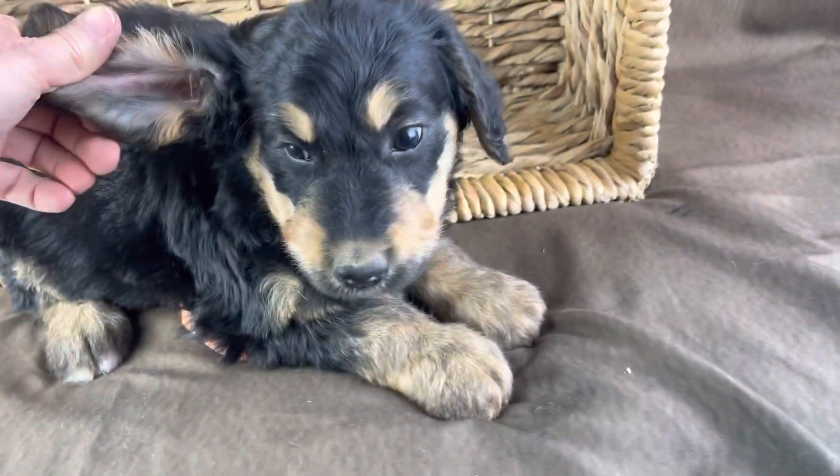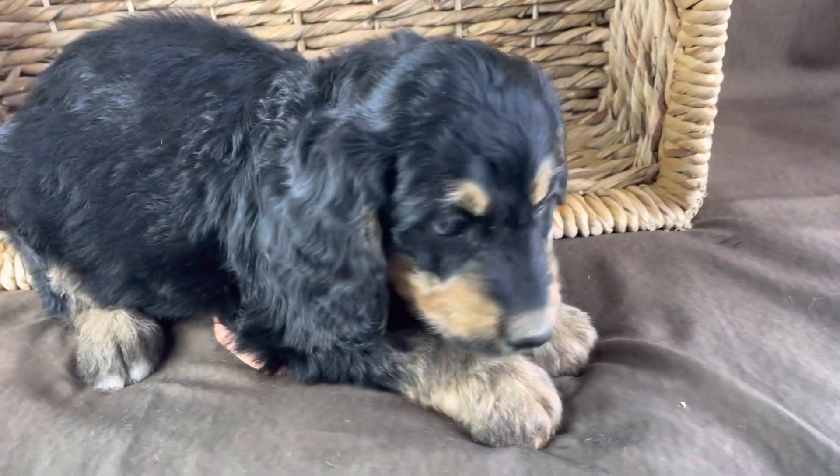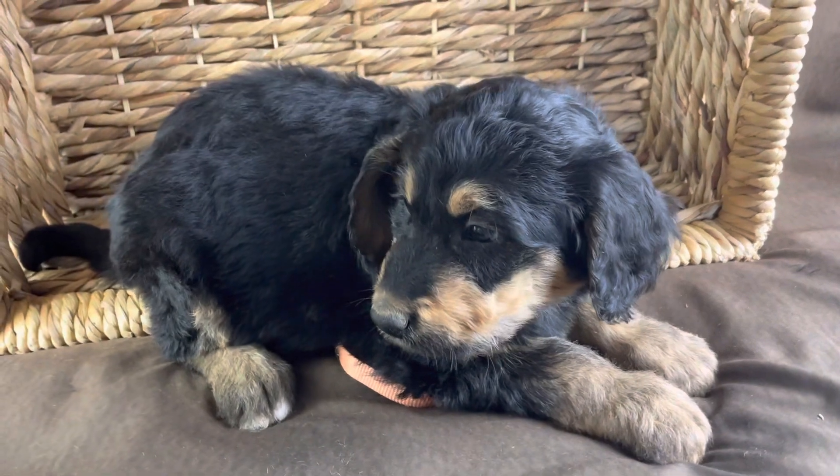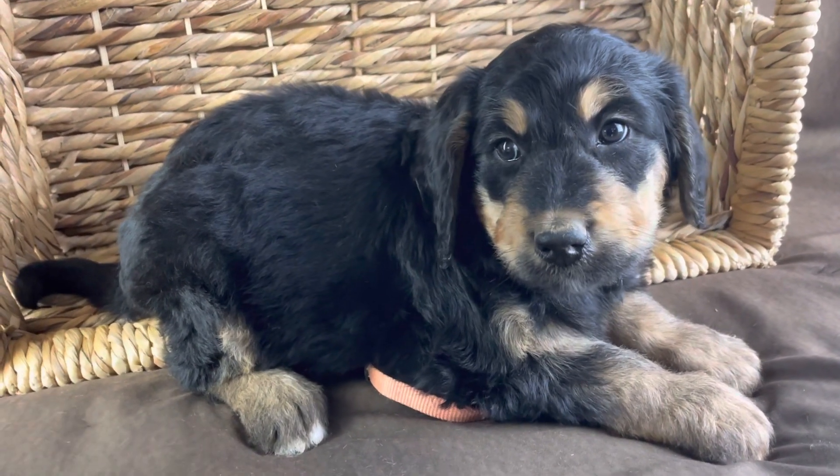I wish I could get the camera to pick it up, but it just doesn't. Maybe I have too much light on. That helped a little bit — turn one of the lights back a little bit.